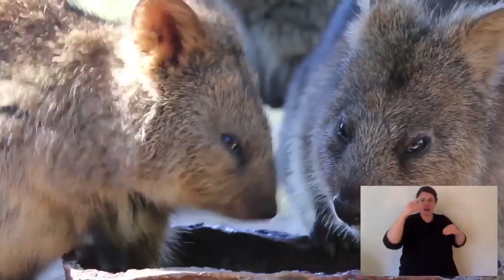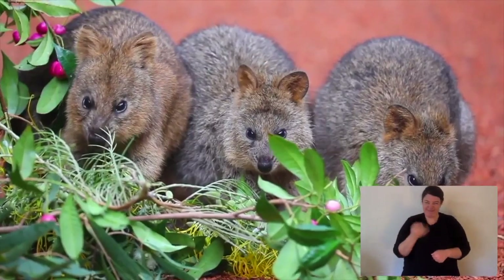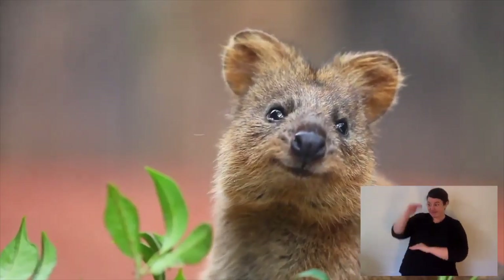It's called Rottnest because the island was found by Dutch explorers in the 1600s, and they called it Rottnest Island, which in English means rat's nest. They thought quokkas were rats — they were very wrong.